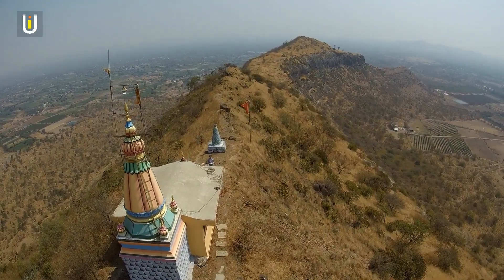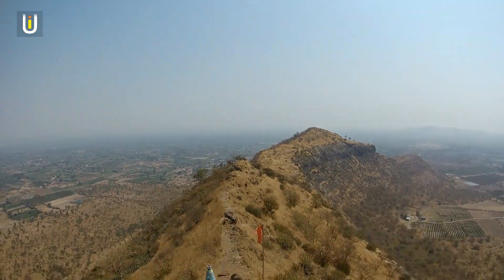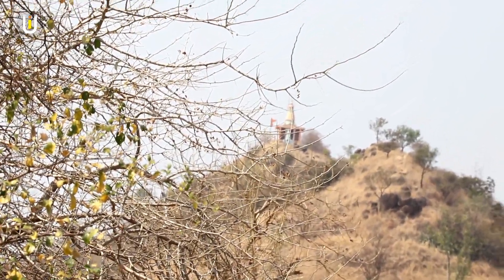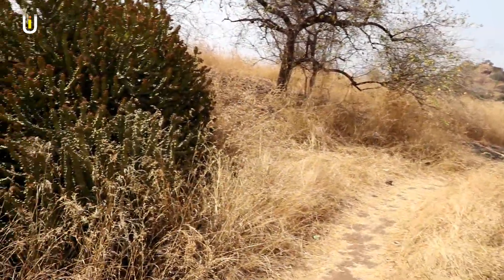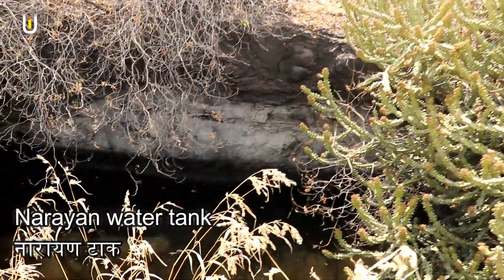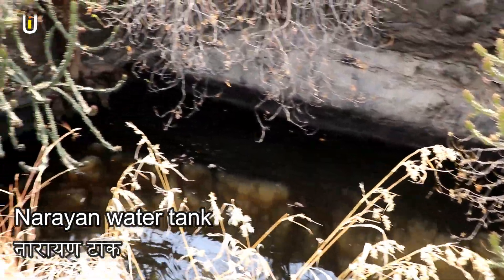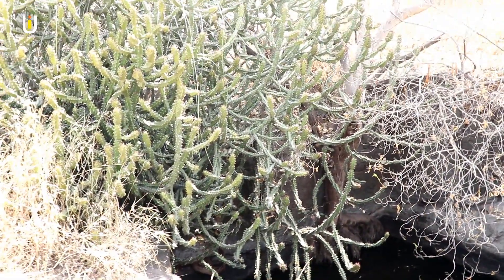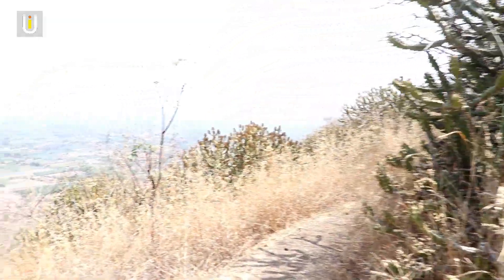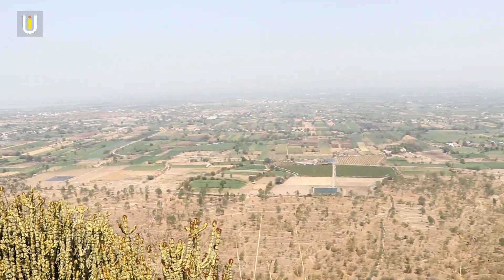Let's go back to the other side of the fort. From the Hosta Mata Temple, about 300 meters away, there is a large water reservoir known as Narayan Talav. From Narayan Talav, you can have a beautiful view of the surrounding landscape.